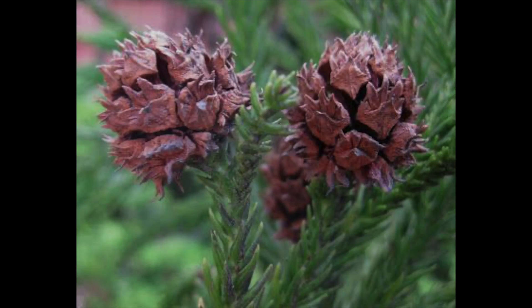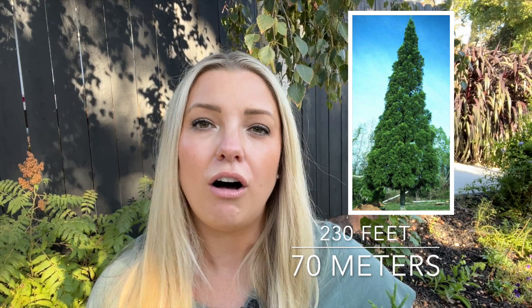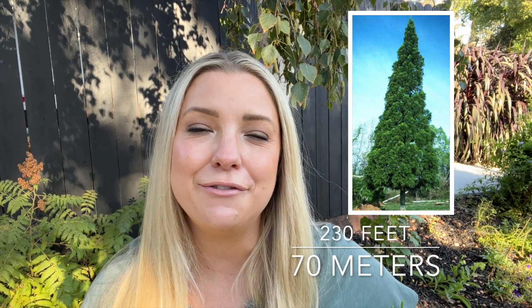This plant is called Cryptomeria 'Little Diamond,' and cryptomeria literally means 'hidden parts.' I honestly didn't understand that for quite a while — what is this plant hiding? What it actually refers to is that the pollen-producing structures are hidden at the base of the cones, thus 'hidden parts.'